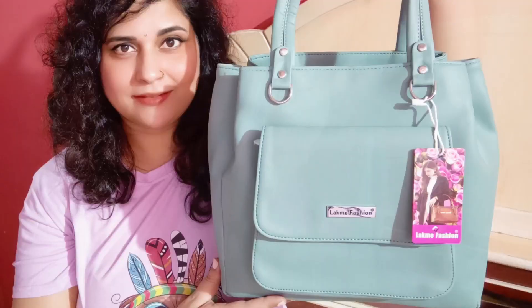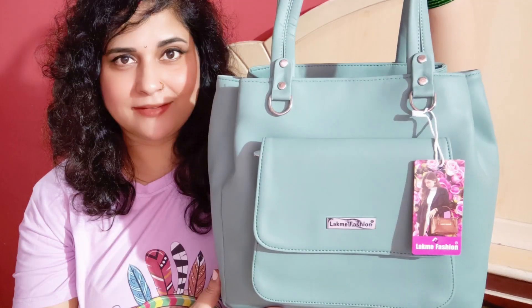So wow, the third bag I have brought for you from the brand Lakme Fashions is in the color Pista Green. This Pista Green type will be very fashionable and funky. It has a very nice metallic finish on the back.